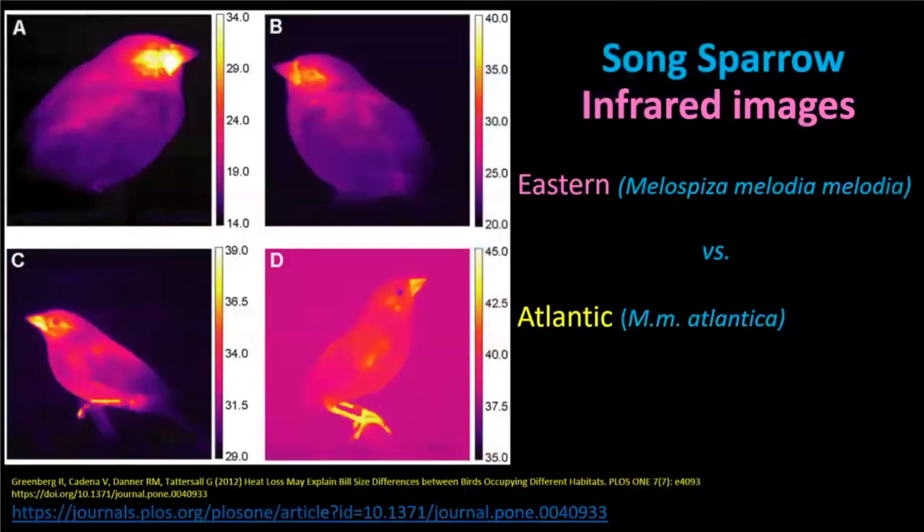Here are some pictures of song sparrows taken with an infrared camera. On these photos you can see bright yellow spots — that's where there's the warmest heat of these birds. The middle of the bird is bright yellow, and other spots on the birds that are pointing out are also very warm and bright.